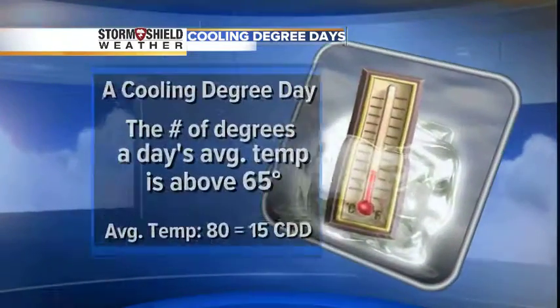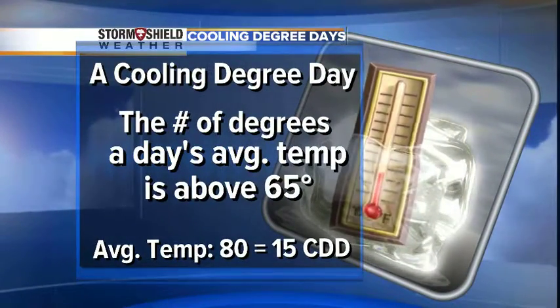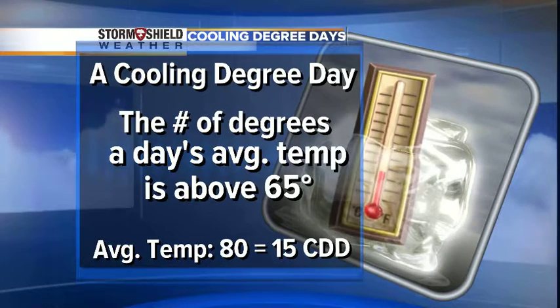A cooling degree day is the number of degrees a day's average temperature is above 65 degrees. 65 degrees is thought to be a temperature where we're neither too hot nor too cool.